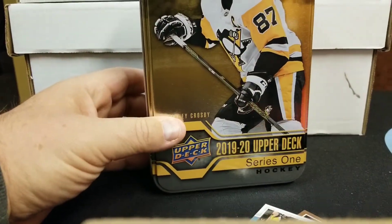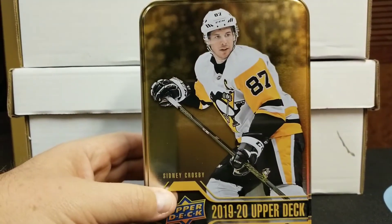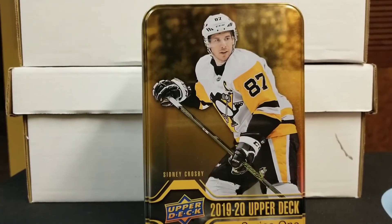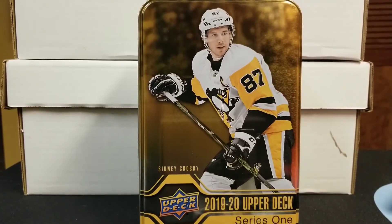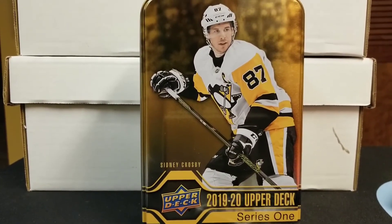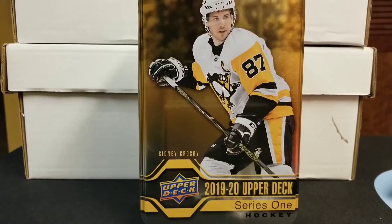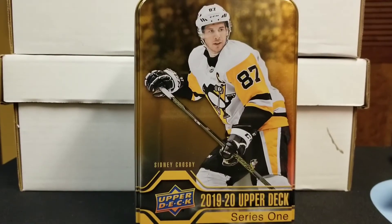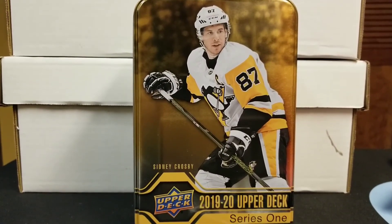2019-2020 Upper Deck Series One — appreciate you guys tuning in again. Have a safe and happy Thanksgiving, enjoy the football, and just be thankful for your health, family, friends, and happiness. Okay guys, take care.